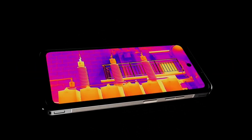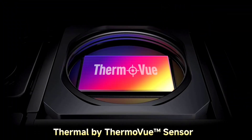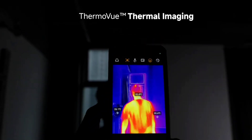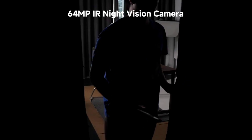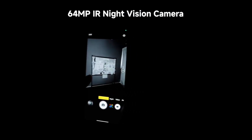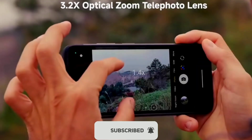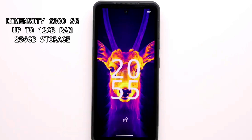At the back of the phone is a camera module containing dual cameras, a thermal imaging camera, IR lights, and dual flash. The cameras consist of a 50MP primary sensor, a 64MP night vision camera, and a thermal imaging camera. The front-facing camera is 32MP, suitable for selfies and video calls. The main camera can record up to 2K video at 30fps.